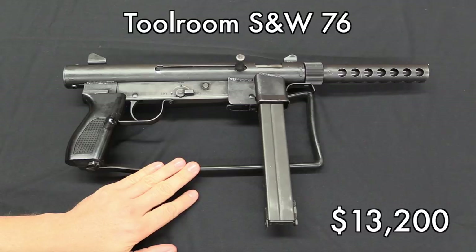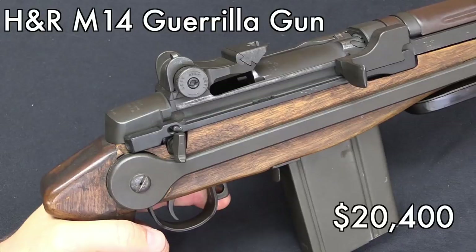Moving on to some of the more modern machine guns, we had a Smith & Wesson 76. Unfortunately for me, the book on these was published and I got a copy just after I got back from my filming session. This was in fact a tool room prototype Smith & Wesson 76. At $13,200, someone got a really good deal, because they also had a second standard Smith & Wesson 76 that went for the exact same amount.